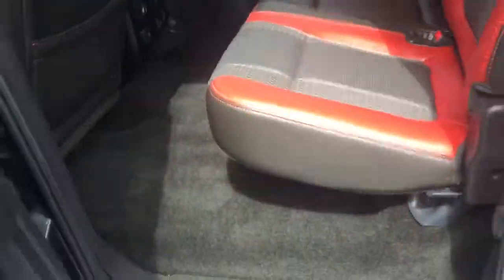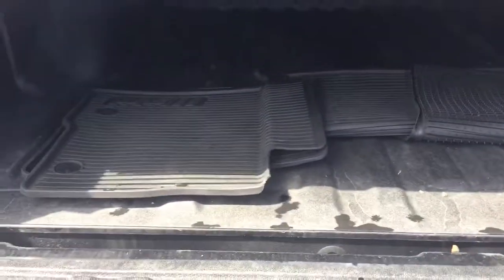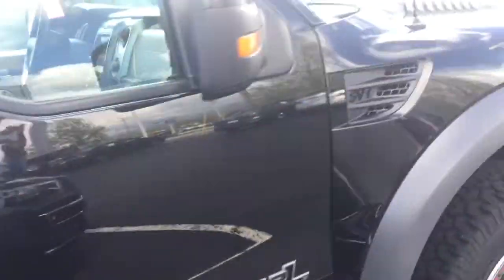The backseat carpet is remarkably clean — I don't think anyone was ever back here. It has a tonneau cover, trailer tow package, spray-in bed liner, and you can see the mats back here as well.